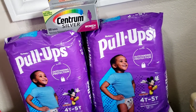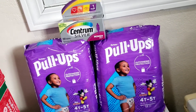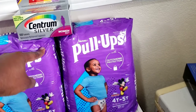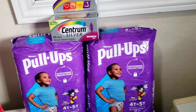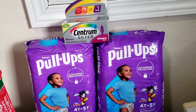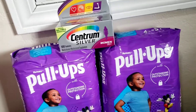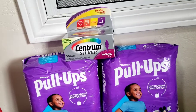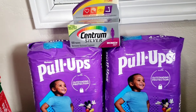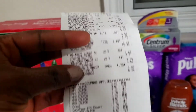Right when I got in the car I submitted my receipt to Ibotta and got back $3 on one item and $2 on another, so about $5 from Ibotta. After the $10 gift card and the $5 from Ibotta, my total came out to $7.49 for all three items. You cannot buy one diaper for $7 — there's no way — but I paid $7.49 for two packs of diapers and the Centrum.